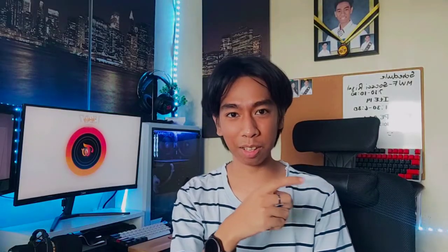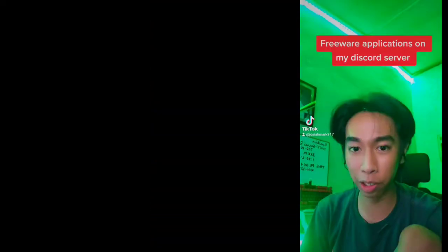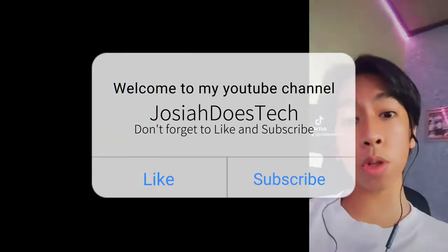What is up everyone? My name is Josiah and here's another tech tip for you guys. Welcome to my first YouTube video. Maraming salamat po sa pag-support po sa akin sa aking TikTok account. And here we are guys, this is my official first YouTube video.